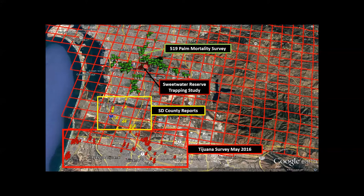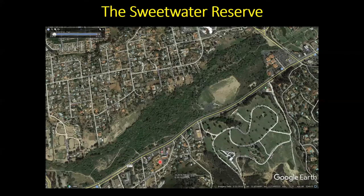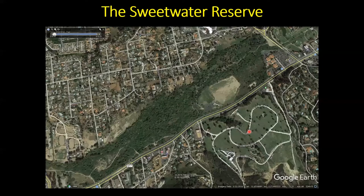In the Sweetwater Reserve we fly a drone every three months to count dying palm trees. The reserve is a riparian area with willows, oaks, and hundreds of naturalized Canary Island date palms — these palms act as big incubators for the South American palm weevil, which then flies into urban areas and into the adjacent Glen Abbey Cemetery, where they've also lost many Canary Island date palms.